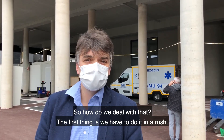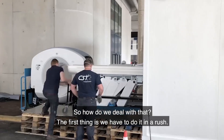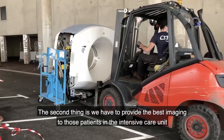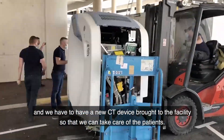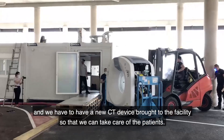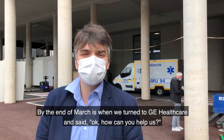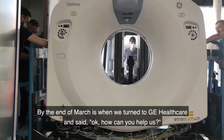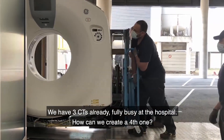So, how do we deal with that? The first thing is we have to do it in a rush. The second thing is we have to provide the best imaging to those patients in the intensive care unit, and we have to have a new CT device brought to the facility so that we can take care of the patients. By the end of March, we turned to GE Healthcare and said, how can you help us? We have three CTs already fully busy at the hospital — how can we create a fourth one?